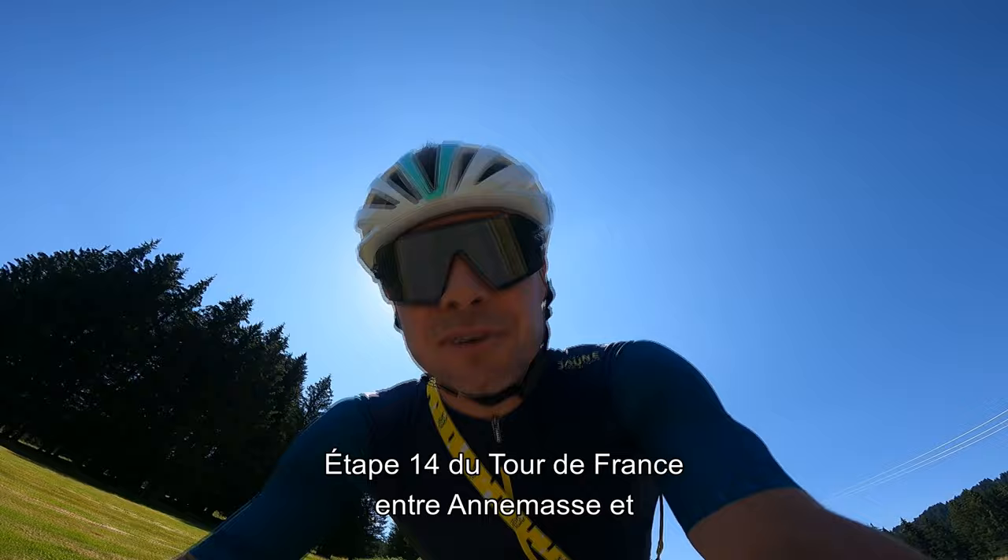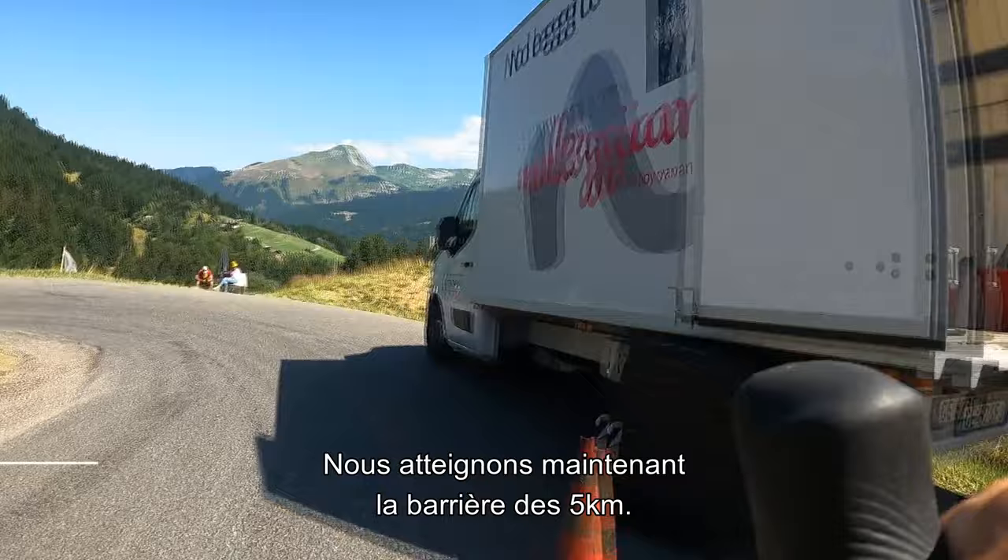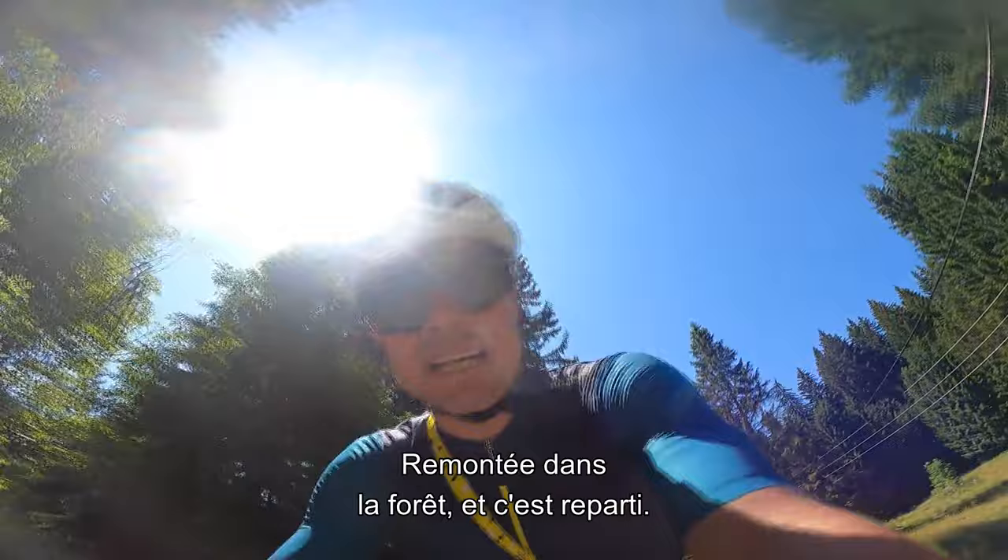Stage 14 of the Tour de France between Annemasse and Morzine, Les Portes du Soleil. We are reaching now the 5k barrier. Just under 4 kilometers, it drags back up through the forest, and here we go again.